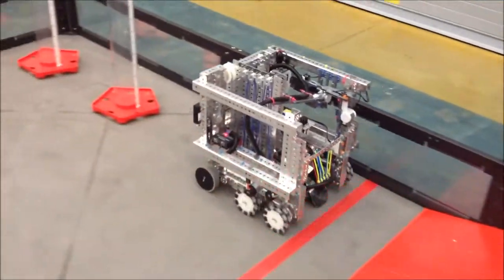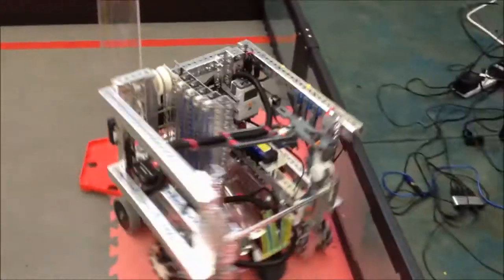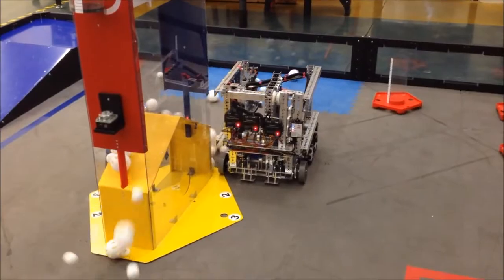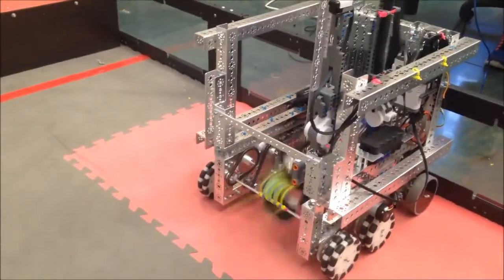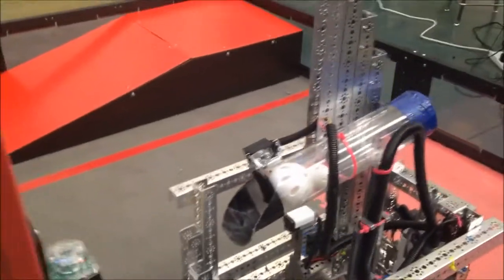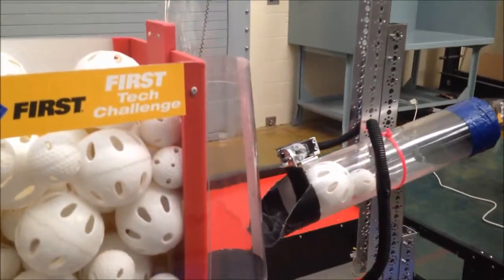One of our strategies for Autonomous is to drive off the ramp, obtain a rolling goal, and drag it to a parking zone for a total of 40 points. Another method is driving from the parking zone and scoring in the center goal for 60 points. Our driver-controlled strategy is to obtain as many rolling goals as we can and score in them for points, and also to score in the center goal during the endgame.